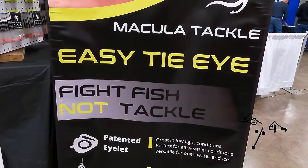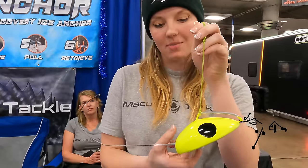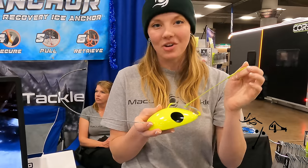Hi, it's Brooke from Macula Tackle. Come check us out at the Minneapolis St. Paul Ice Show. This is our new shape, the Switchback — it falls a little bit faster and is picked up easier on sonar. You can fish it horizontal or still slide it vertical with our easy-tie eye.